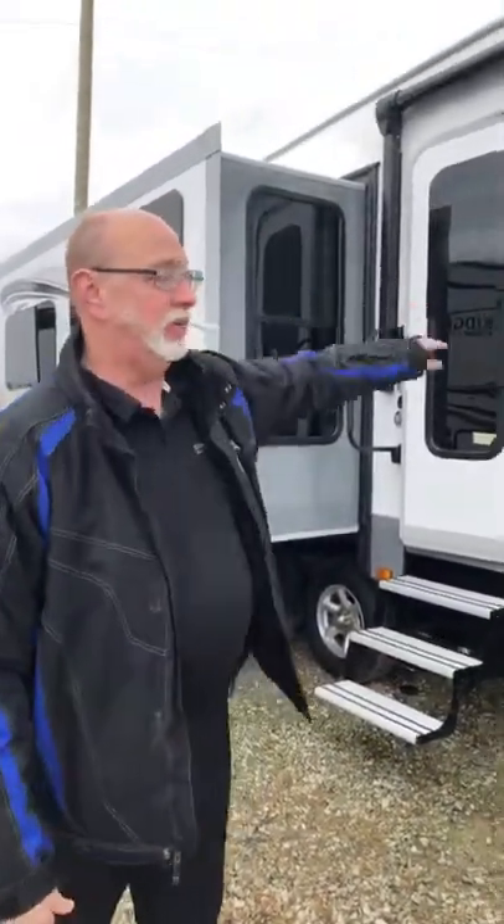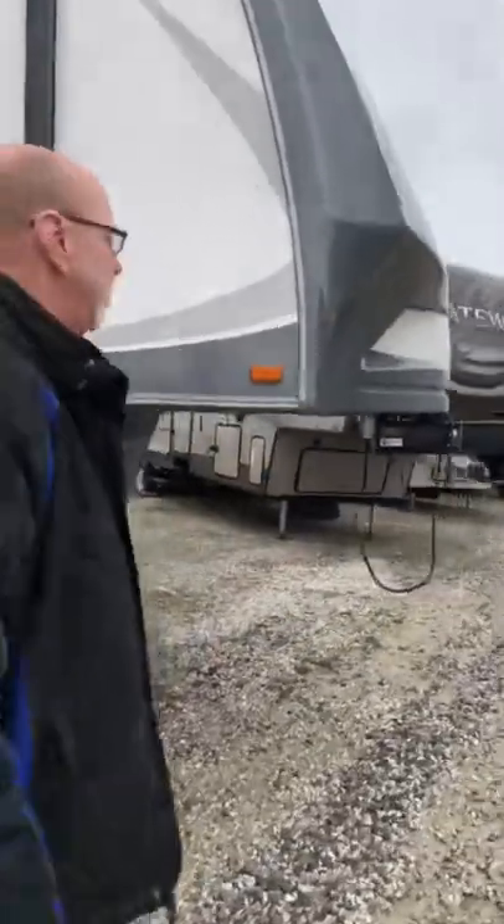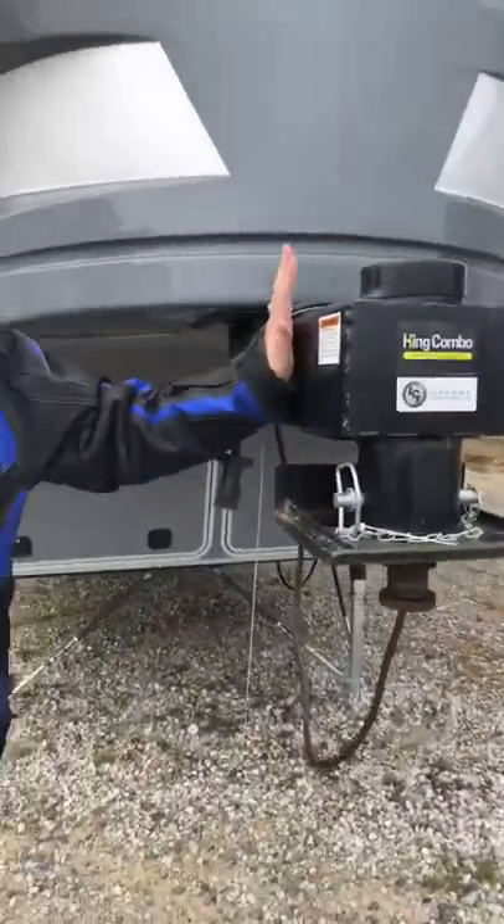Now this particular model has several slides — one on this side, two on the other. It also has a really amazing front end with this special Lippert connector that allows for a 180-degree turning. You can use a smaller bed pickup truck with it, so it's perfect for anybody who's got a powerful but smaller truck.